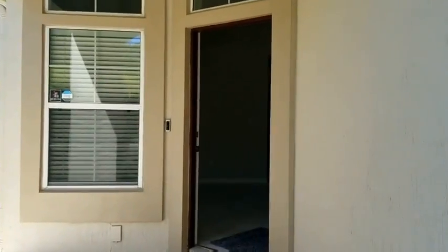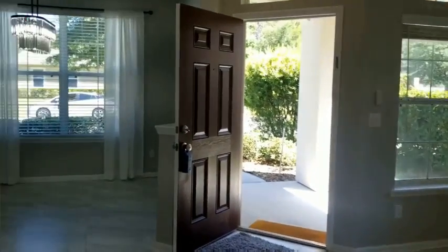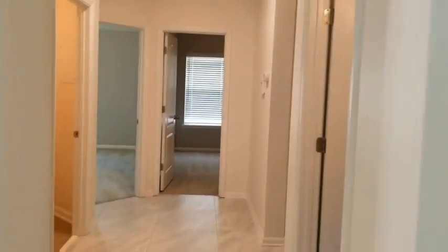As you come up to the front door, you will notice that there is a Ring doorbell for added safety and security. When you come through the front door, you will notice that all of the walls have been freshly painted. The first room you enter will be a formal living area, which has some nice high windows. There is also a formal dining room, which features a very beautiful chandelier.